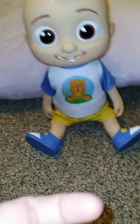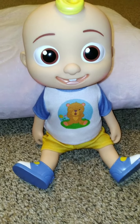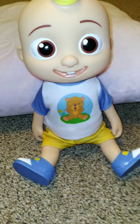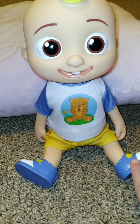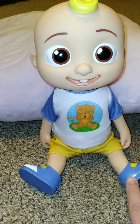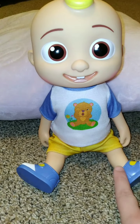A few days ago we went on the 127 yard sale and we are doing our haul videos now. This is part three of our haul videos. When Nikki was younger she used to watch CoComelon, and we found these dolls at a yard sale. There were only like three of them, they were brand new. She used to love this show when she was little, and we thought the doll was cute — why not get it, to just have different things to show on our channel.